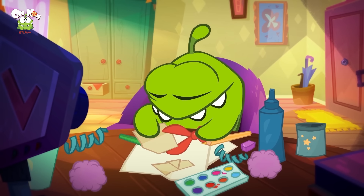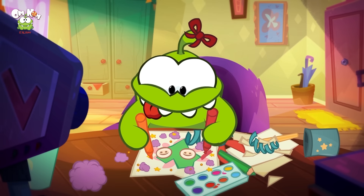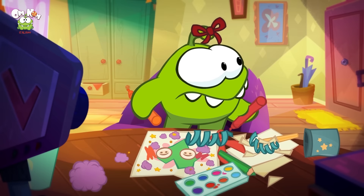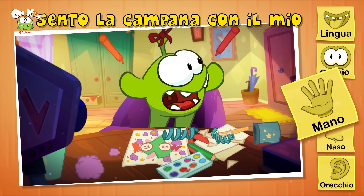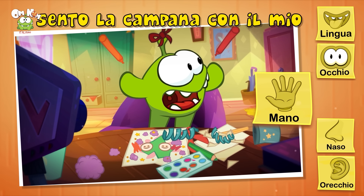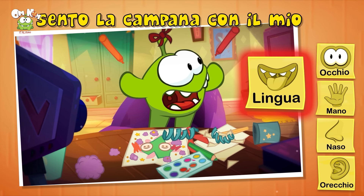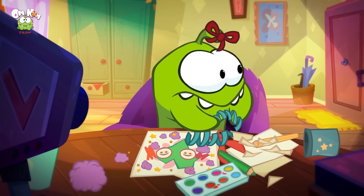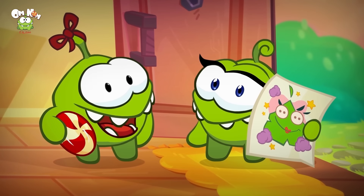Oh, Omnom sta facendo un lavoretto d'arte. La colla è finita — e anche gli Omnelli. Ma senti, la campanella sta suonando! Io sento la campanella con le mie mani? No. Con la mia lingua? No! E perché non con le mie orecchie? Sì, giusto — noi sentiamo con le orecchie. Omnelli ha sentito la campanella, la lezione è finita. Che bel disegno!